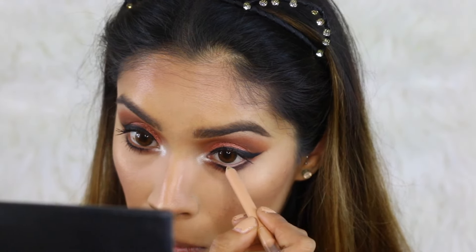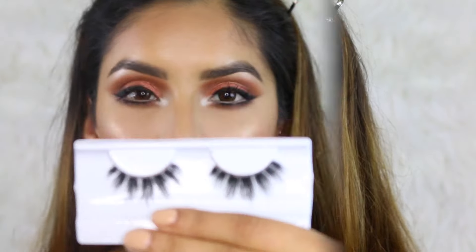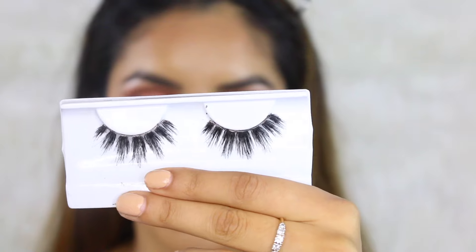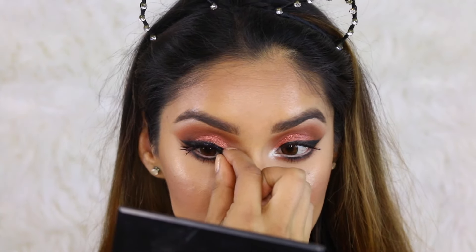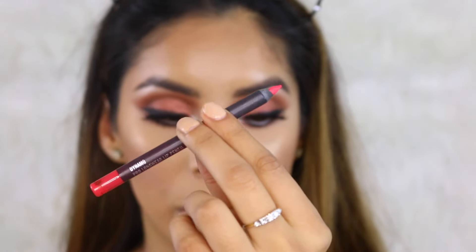To add color to my waterline, I'm going to use Pop Beauty — this is a nude liner going straight onto my waterline. For eyelashes, I'm using Coco Lashes in the style Risqué. These lashes were only five dollars, so definitely check out Coco Lashes because their lashes are so inexpensive for the quality you get.